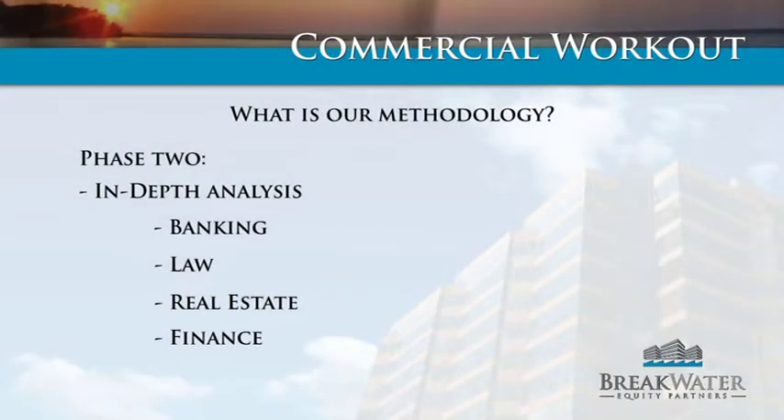Phase two is where we are actually engaged by the client to negotiate on their behalf. We officially send out letters to the financial institution and tell them that they're to deal with us in regards to this particular asset, or in relation to the client if there are multiple assets. In phase two we do a much more in-depth analysis in each of the areas — the financial side, the real estate, the law, and the banking.